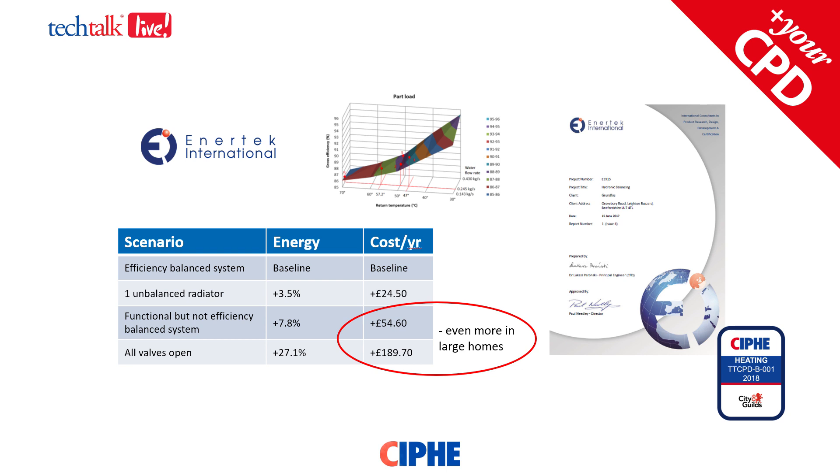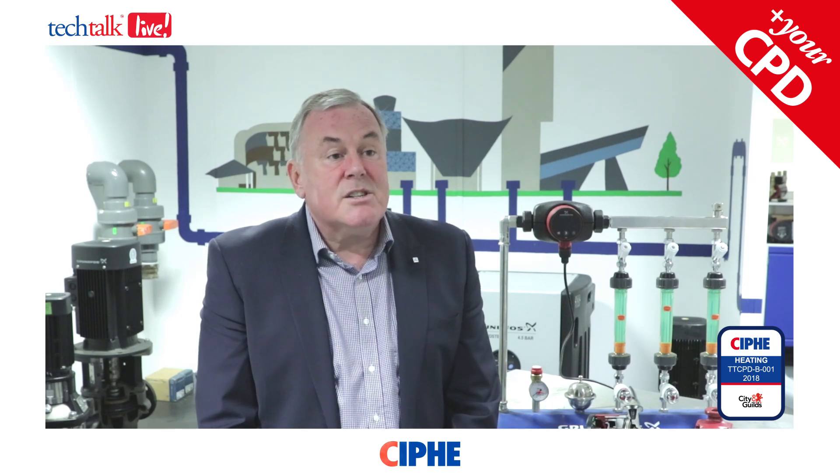With a badly balanced system where all the valves are simply open, that can add as much as 27% to energy costs — in a three-bedroom home that could be £189–£190, and with a much bigger system it could be even more. Other studies show there are potentially 9 to 27% extra energy costs if a system is not balanced; clearly the more out of balance it is, the higher the costs are. So it's important to balance not only to make sure all the radiators get hot and the house gets warm, but to do it in the most efficient way — that's what we mean by balancing for efficiency.